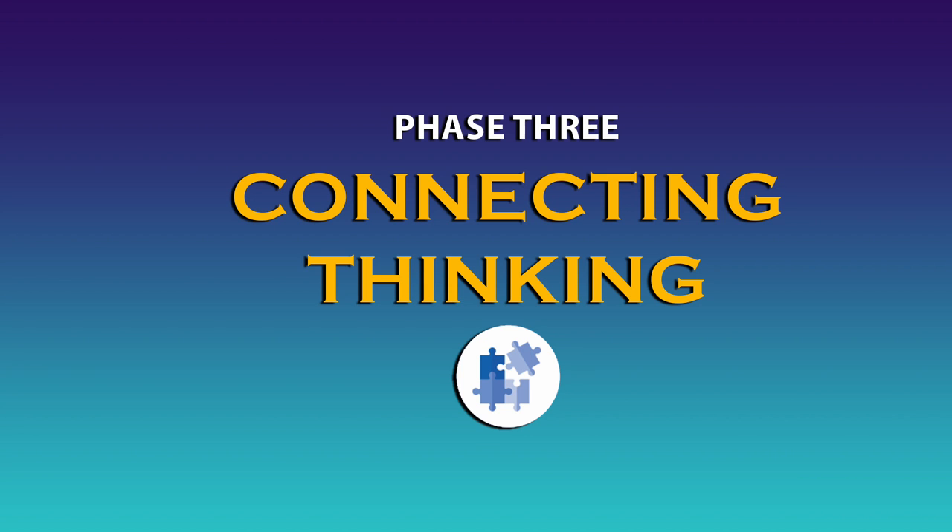Phase three: connecting thinking. Students add questions and connections to their notes. Students add wonderment questions that capture what they are considering and questioning about the content, comprehension questions that they anticipate may show up on a test or quiz, and original thinking that makes connections to other content in the course or from other classes.